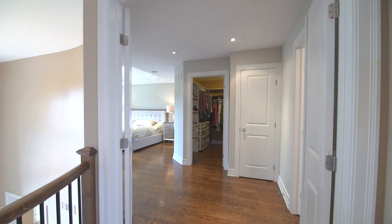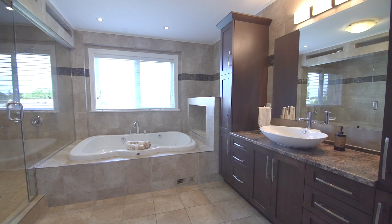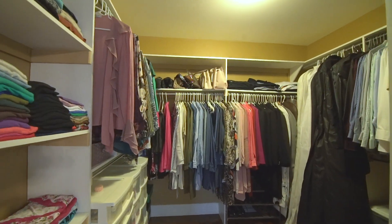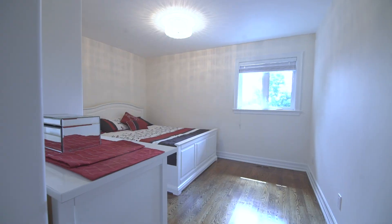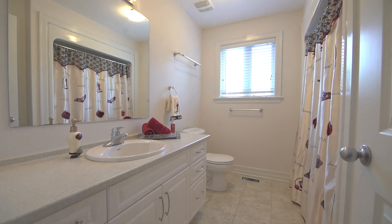Retreat to your master suite with natural sunlight beaming through; rejuvenate in your four-piece ensuite and large walk-in closet. Three secondary bedrooms — one with a walk-in and others with double closets — and a main bathroom is exactly what you've been searching for.